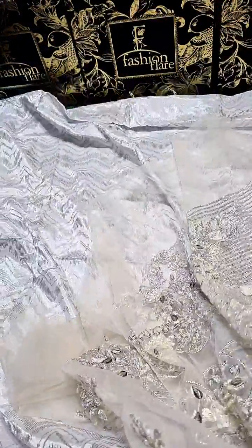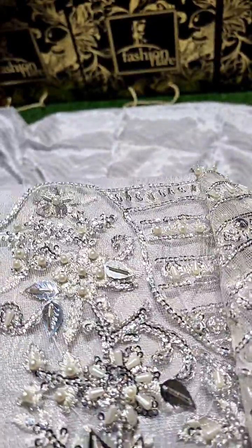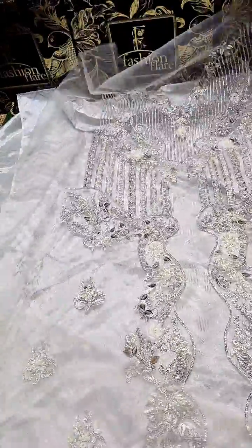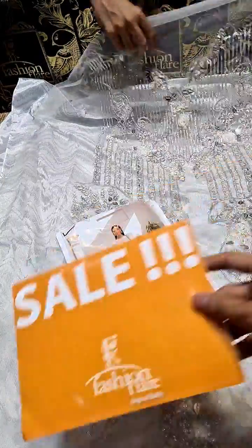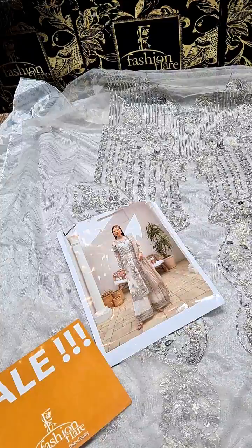You can see the work details — very beautiful thread work up to the sequence with hand embellishment. This is good news for customers; you can check the sale price and other details. This is the sale card and what is included with it.